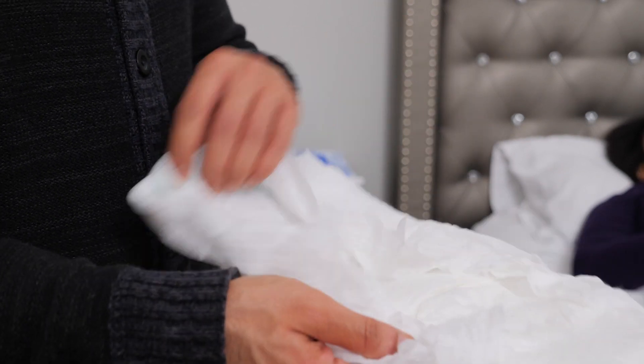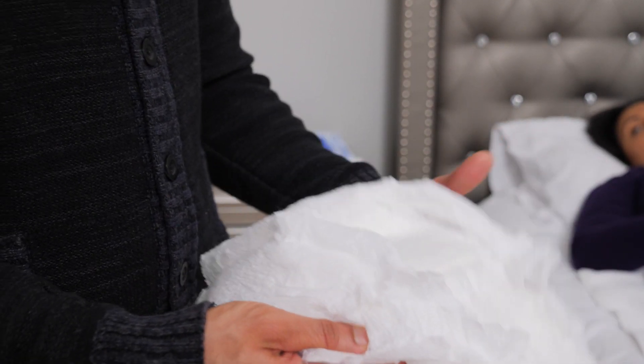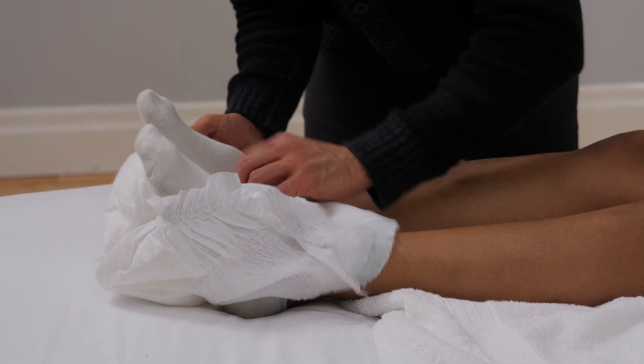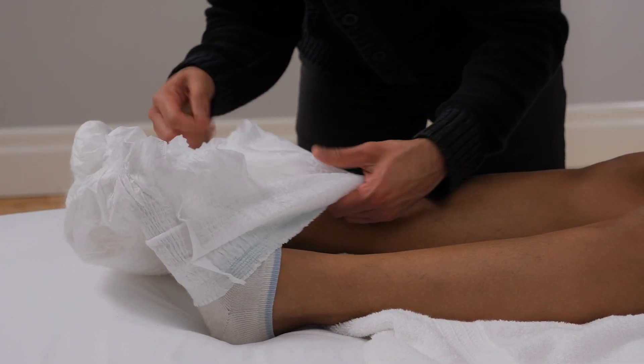If they cannot stand or lift their hips in bed, or their flow is heavy, using an adult brief is a good option. To use the brief, you'd follow the same process as a pad, making sure their genitals are washed between every change.